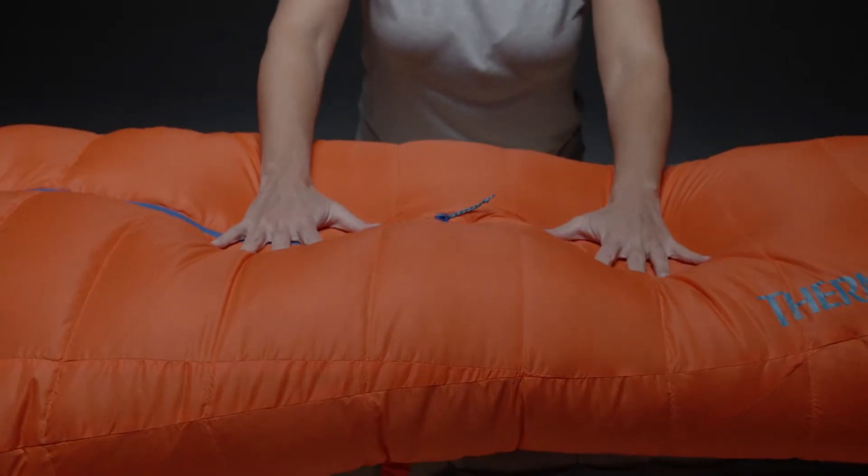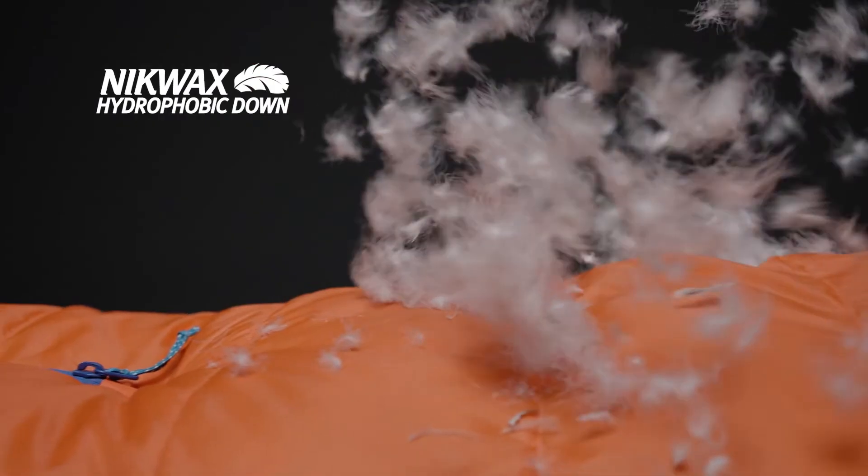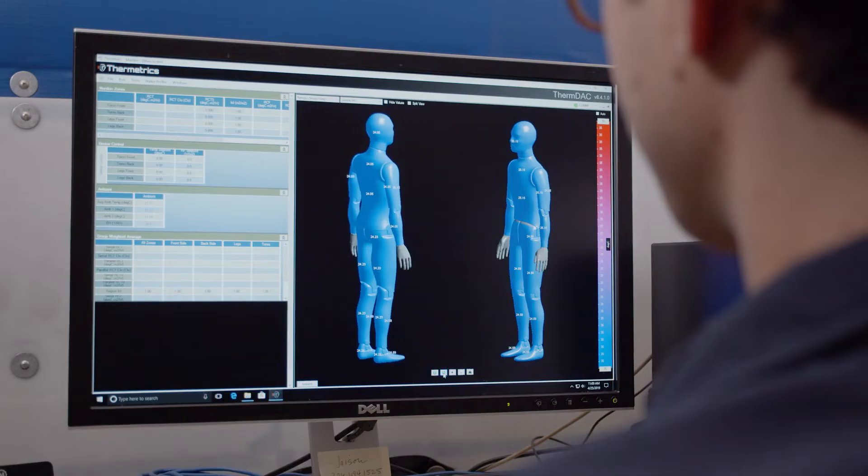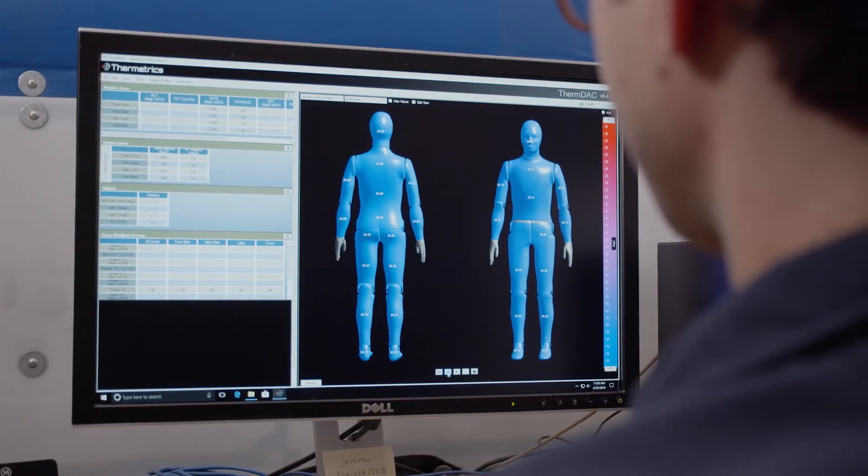The insulation is highly compressible Nickwax hydrophobic 800 fill down. The fill distribution was perfected in our onsite cold chamber in Seattle to achieve the perfect balance of thermal efficiency and weight essential for extreme conditions.